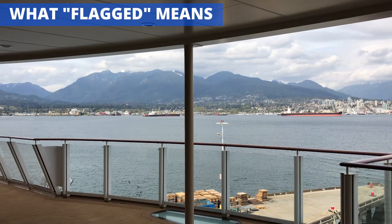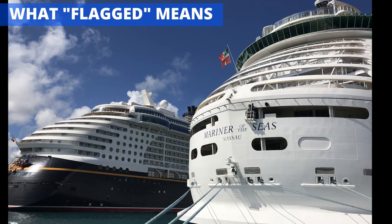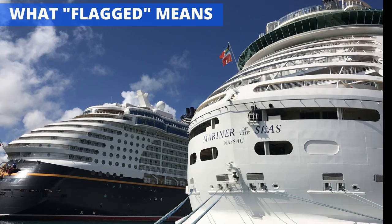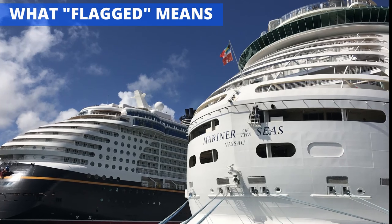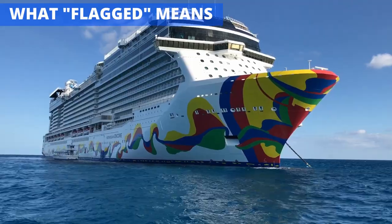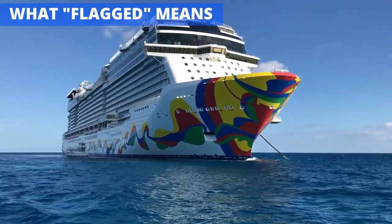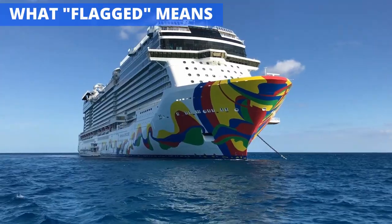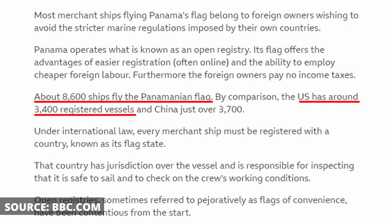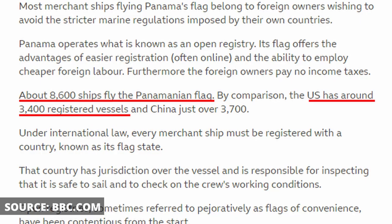This practice is what's known as using a flag of convenience. It's similar to the way that many corporations in the United States are located in Delaware, despite possibly having limited operations there. In the case of vessels like cruise ships and cargo ships, the best options are typically smaller nations such as Panama, the Bahamas, Malta, and Liberia. For example, as of a few years ago, about 8,600 ships were flagged in Panama according to BBC.com, compared to just about 3,400 in the United States.